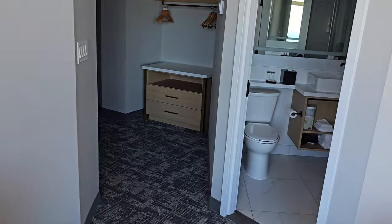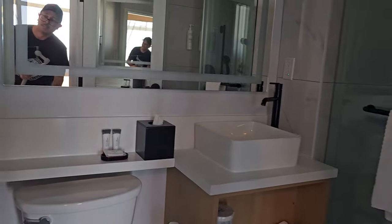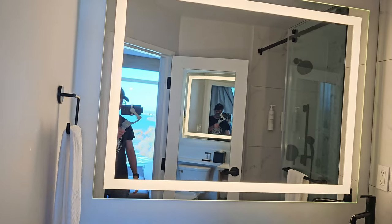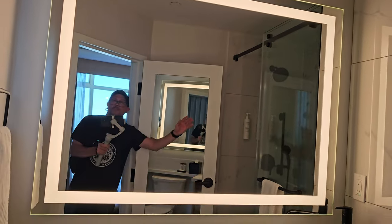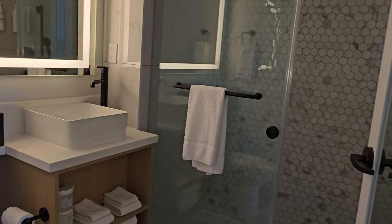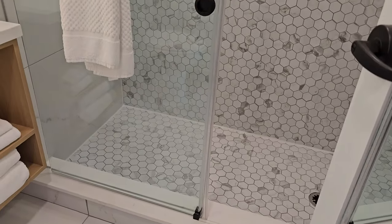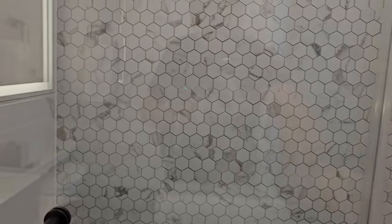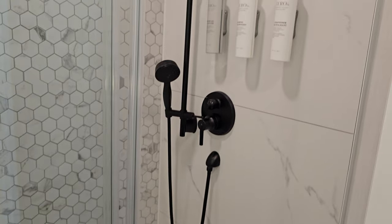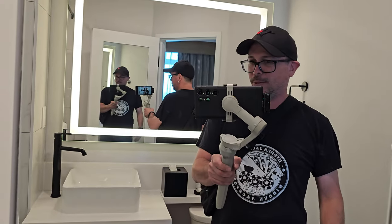Let's check out the bathroom. Look at this — turn the light on in here. Look at that — that's a giant mirror. A nice stand-up shower. Take a look at that — it's got a door here that slides closed. This place is beautiful. There's another mirror. If you stand in the right place, there is never-ending me.